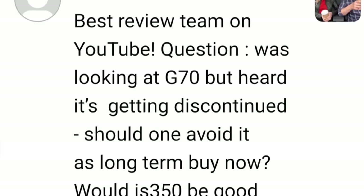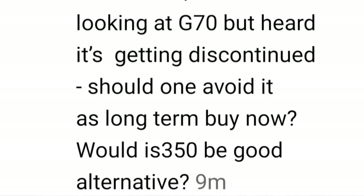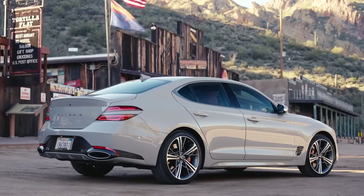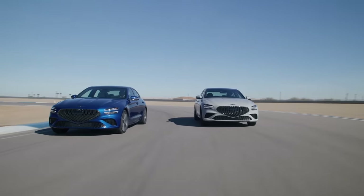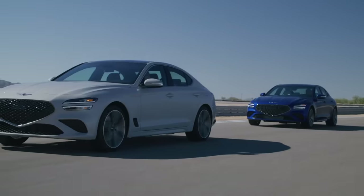I was looking at a Genesis G70 but heard it's getting discontinued — should one avoid it as a long-term buy, or would the IS-350 be a good alternative? They just unveiled a refresh — people got to drive it in the Phoenix area. I reached out to the Genesis PR person because there are rumors the G70 is going away, and I was thinking, did I miss a press release? He said no, you're right there are lots of rumors, but we just did a refresh — this model is going to carry through to 2025.